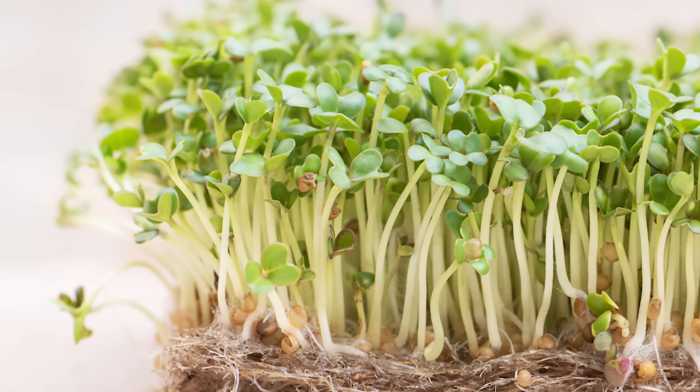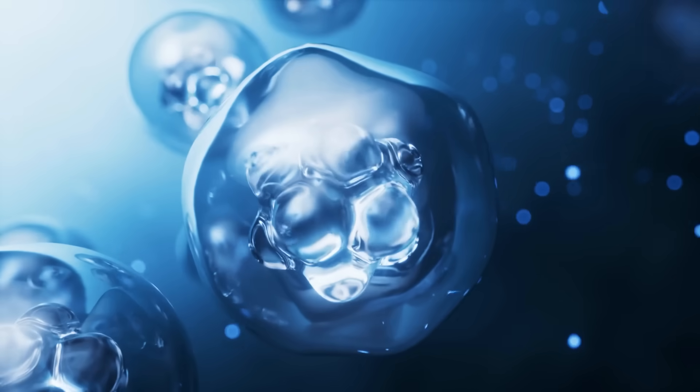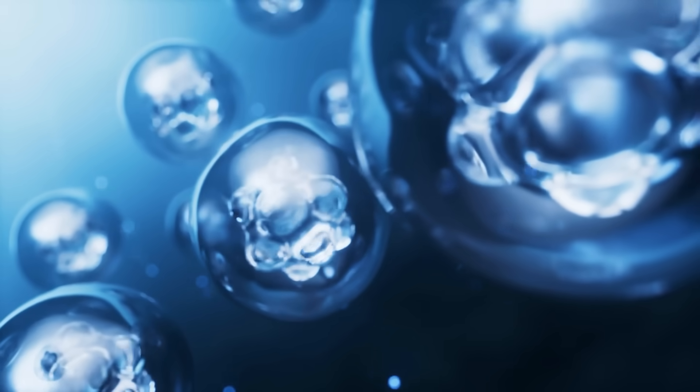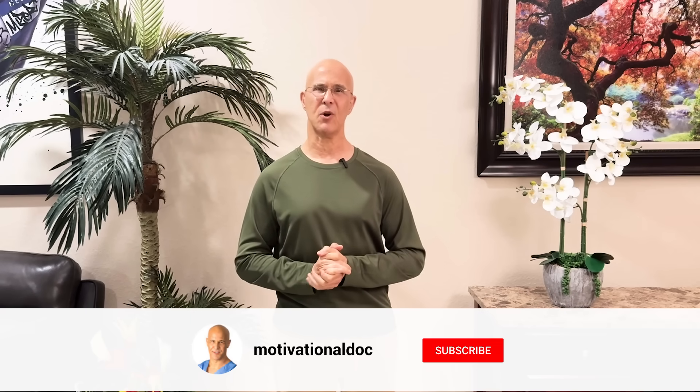Research shows broccoli sprouts contain 20 to 100 times more of a powerful compound called sulforaphane than mature broccoli. Think of sulforaphane as your body's built-in defense shield, flipping on a master switch in your cells called NRF2 that lights up hundreds of protective genes all at once.